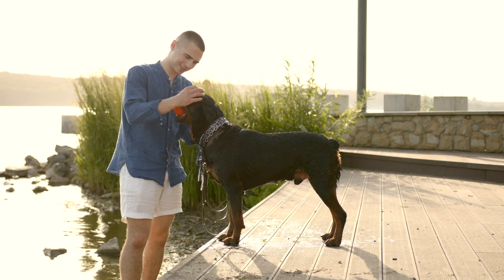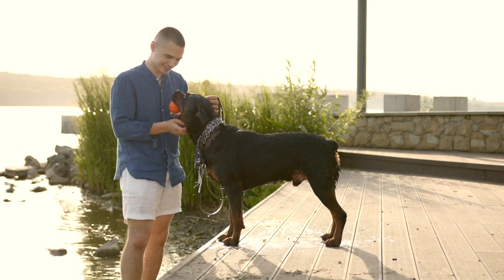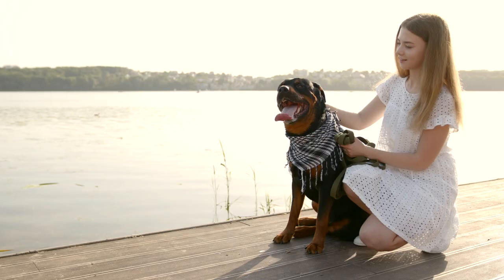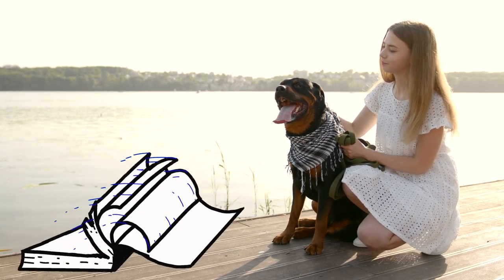Over time, some people thought Rottweilers looked more tough or stylish with their tails docked. It became a part of the breed standard, like a rulebook that tells what each breed should look like.